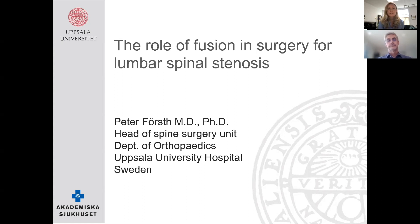Dr. Forst received his MD-PhD at Uppsala University, where he currently is the head of the spine surgery unit in the Department of Orthopedics. Dr. Forst, thank you so much for joining us today. Thank you, and thank you everyone for spending part of your Sunday listening as I give this talk about the role of fusion in surgery for lumbar spinal stenosis.